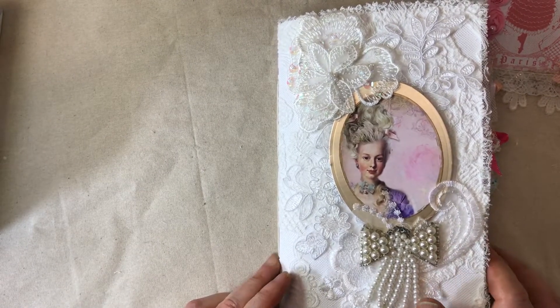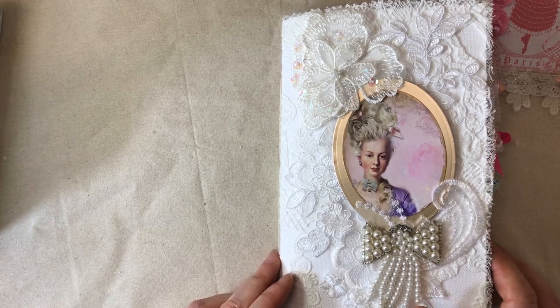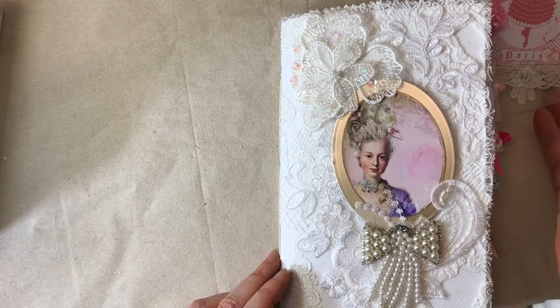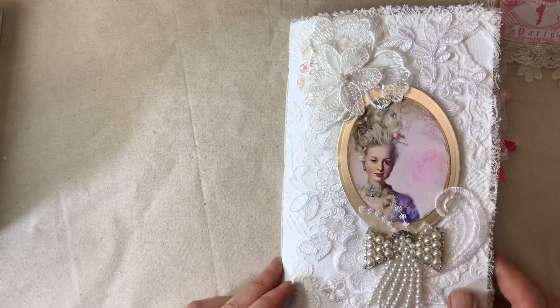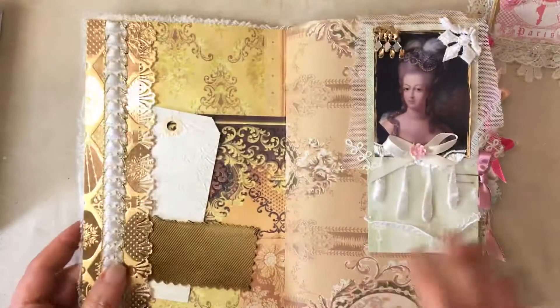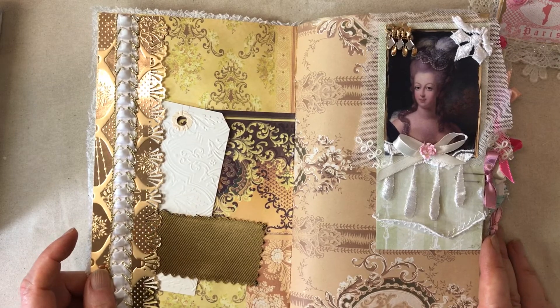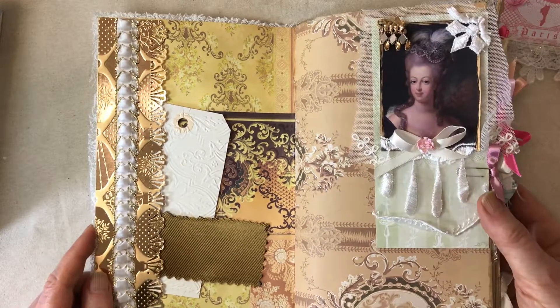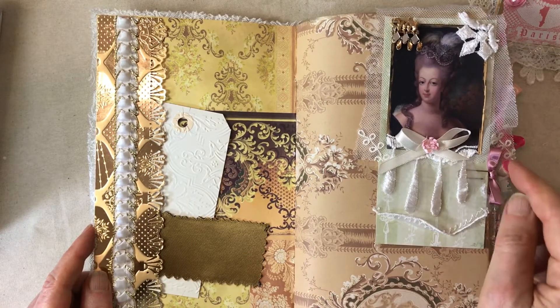Inside I used vintage wallpaper digitals that are of the era, so most of this is from the same general era of Marie Antoinette. It's very ornate and very Rococo, or whatever they call it. On the first page we have a tag.